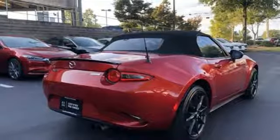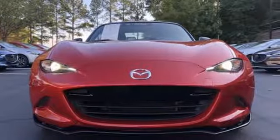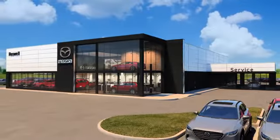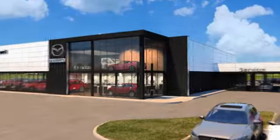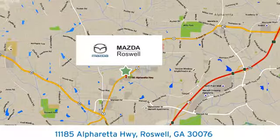With Mazda, driving is what matters most. You need to drive it to believe it. See it for yourself today. For your cure for the common commute, visit today. We're conveniently located at 11185 Alpharada Highway in Roswell, Georgia.